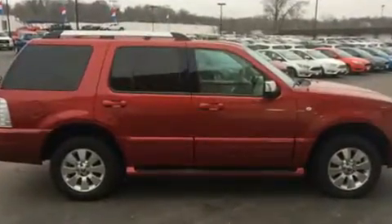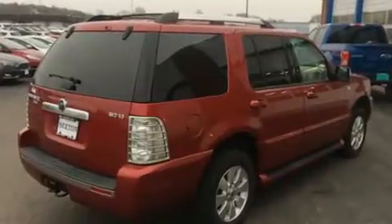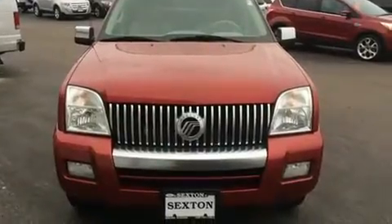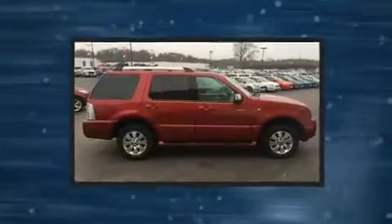A wealth of standard features mean that you no longer have to sacrifice. Like heated seats, delay off headlights, a tachometer, power front seats, a built-in garage door transmitter, an automatic dimming rear-view mirror, heated door mirrors, and seat memory.